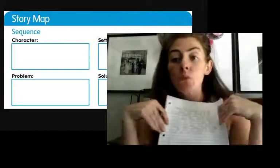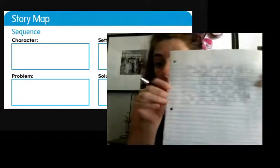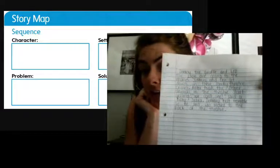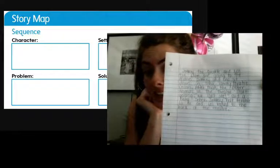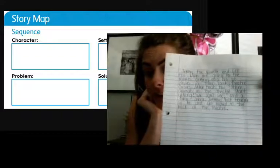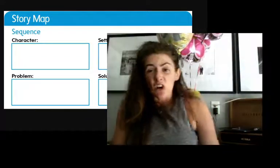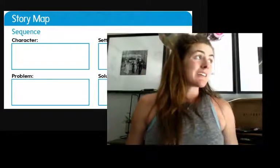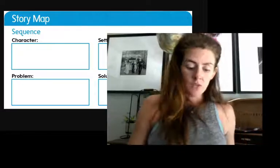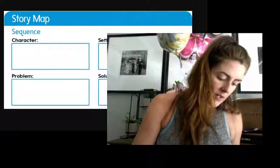I'm going to stop and read what I have so far, because I need to make sure it makes sense. Jeffrey the giraffe and Leo the lion are going to the movies. Jeffrey and Leo sit down in their comfy theater chairs. After that, the other animals in the theater start yelling. We can't see, said a baby zebra. Jeffrey felt terrible. So he and Leo moved to the back of the theater. I think I'm going to write something about how Jeffrey felt embarrassed — sometimes when you're different it might make you feel not so great if people aren't treating you right. Jeffrey felt embarrassed.